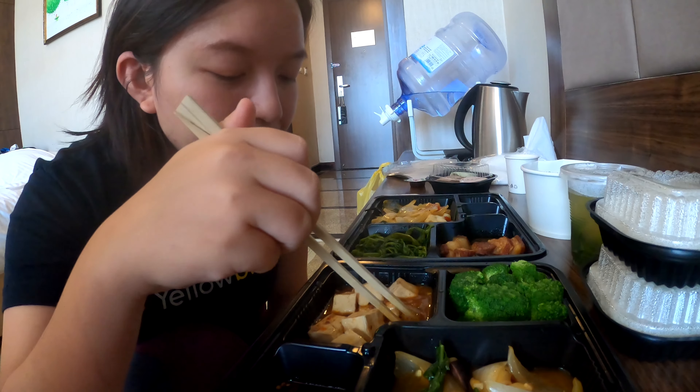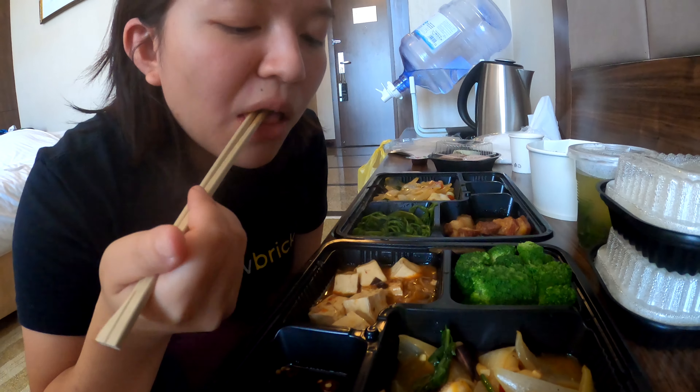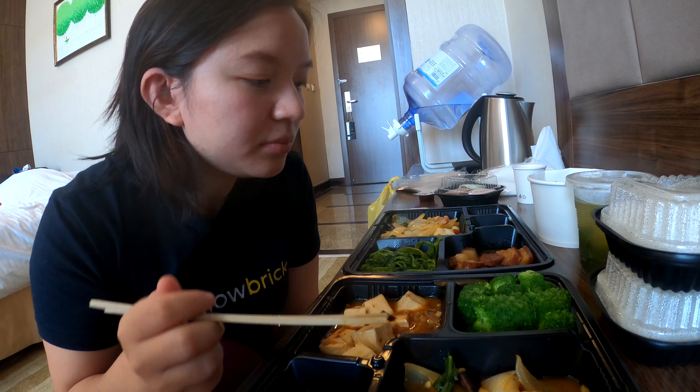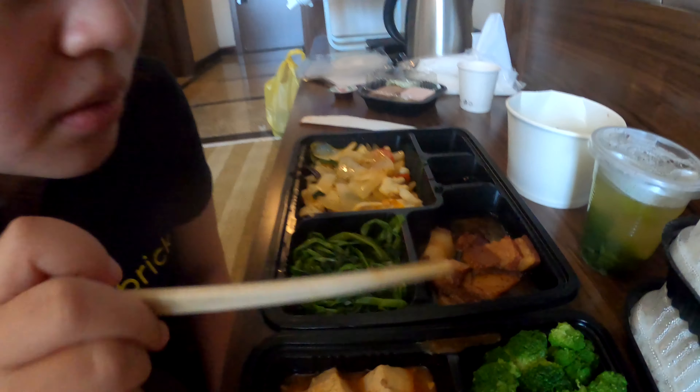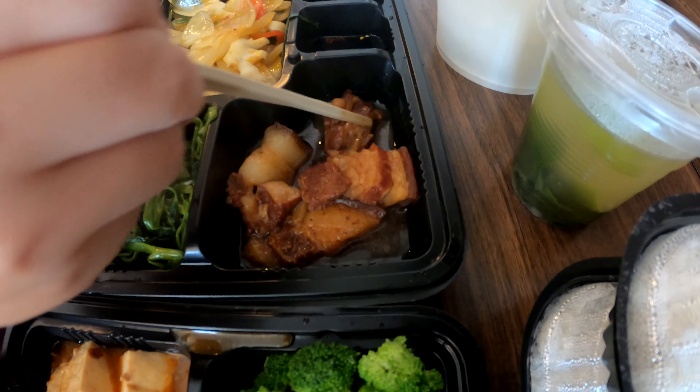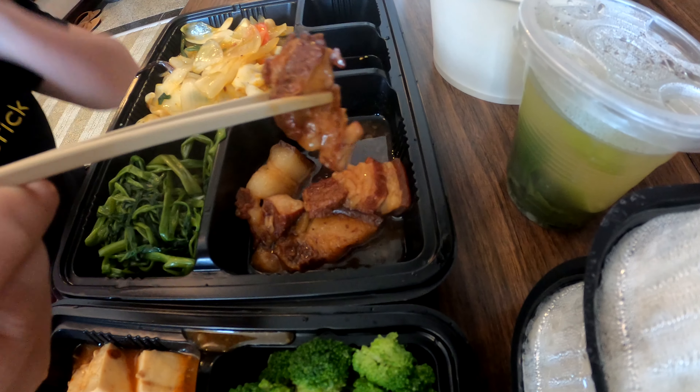Next up is tofu — medium firm tofu, and it's spicy. It's like sweet and spicy at the same time.